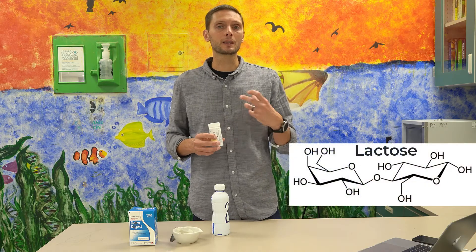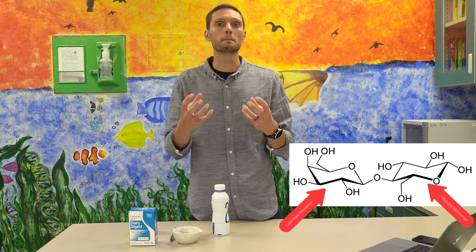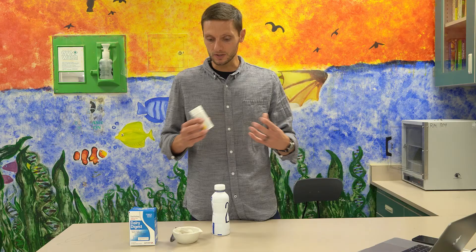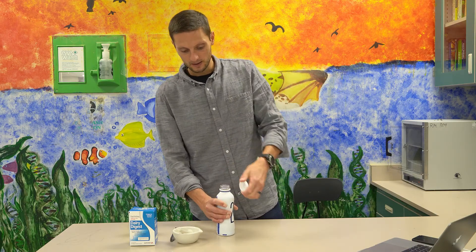The sugar lactose is actually a disaccharide, meaning it's composed of two different monosaccharides — glucose and galactose. So these diastix here will allow us to test for the presence of glucose.